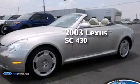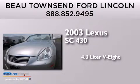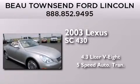This is a 2003 Lexus SC430. It features a 4.4-liter, 8-cylinder engine and a 5-speed automatic transmission.